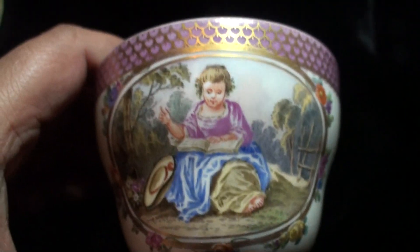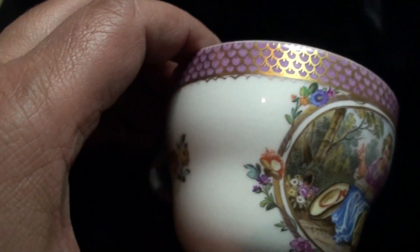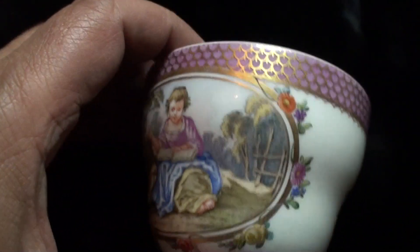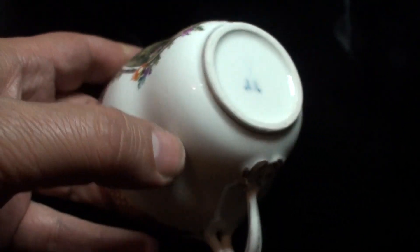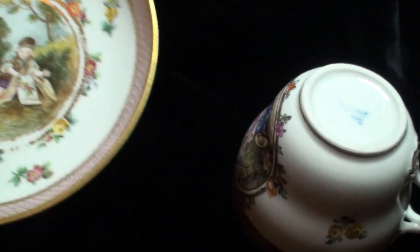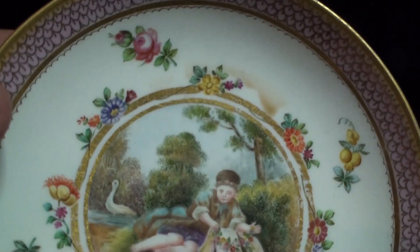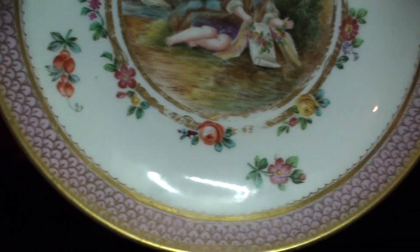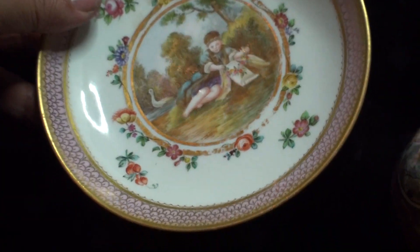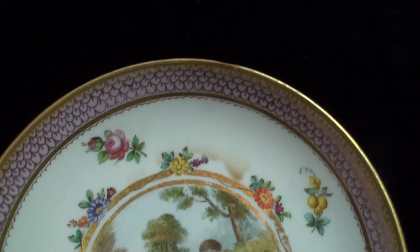Hello everybody, today I want to show you my new cup from Meissen in fantastic condition, without any problem at all. Everything here is fine. Very interesting painting — this is an 18th century cup and saucer in fantastic condition, with a very beautiful painting with children on both objects. And here is the mark. Very very interesting, beautiful and amazing objects.